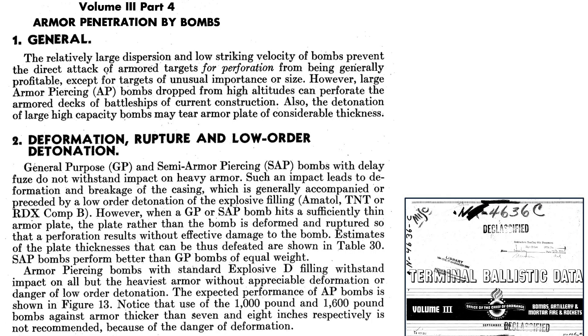This page from a 1945 Terminal Ballistics data document discusses the type of bomb needed to destroy a heavily armed battleship. Attacks on armored targets are generally not successful — bombs do not possess sufficient strike velocity from a low-altitude attack, and high-altitude attacks provide strike velocity at the cost of accuracy. A general-purpose bomb can attack an armored battleship if fused to detonate above the armored deck, with a 2,000-pound GP bomb punching through 4.8 inches of steel armor plate. The Navy-designed armor-piercing bombs should not be used on armor thicknesses greater than 7 or 8 inches, as case deformation may occur.